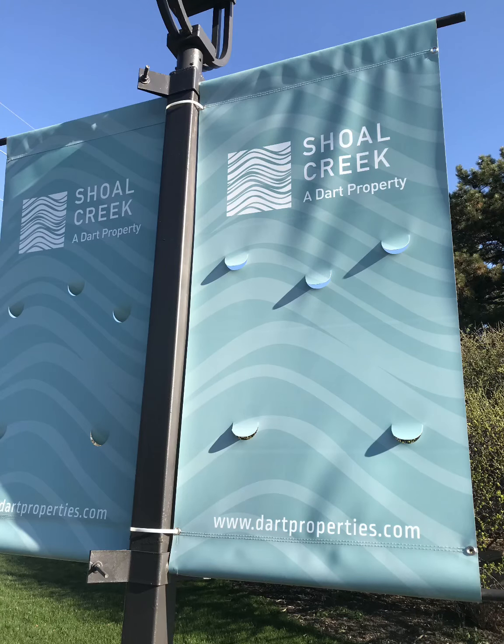This apartment home is conveniently located next to the picnic area, the fitness center, and the pool. Thanks for taking a tour of Shoal Creek's Atlantis apartment home. You'll love living here.